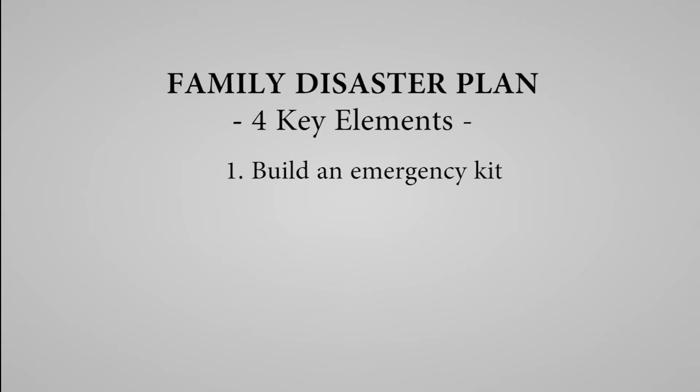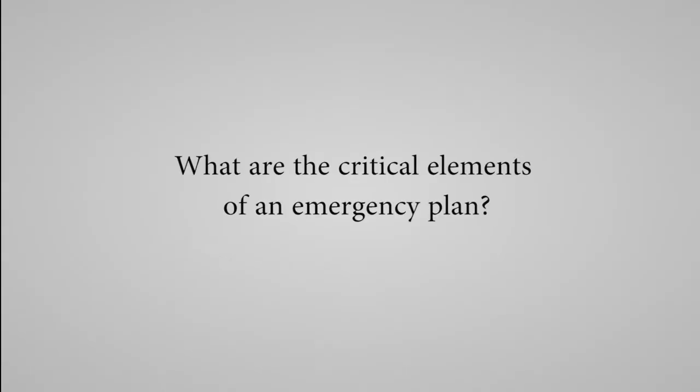Step number two to prepare your family for an emergency is to make a plan. In an emergency, it can be stressful and hard to make decisions. For this reason, it is important to have a plan ahead of time. Communication is an important part of the plan. Consider how you will stay in touch with your family if cell phones are not functioning or electricity is out. It's a good idea to keep a list of phone numbers for family contacts, your physician, and other important contacts, and keep that list in your go bag and in your child's backpack.